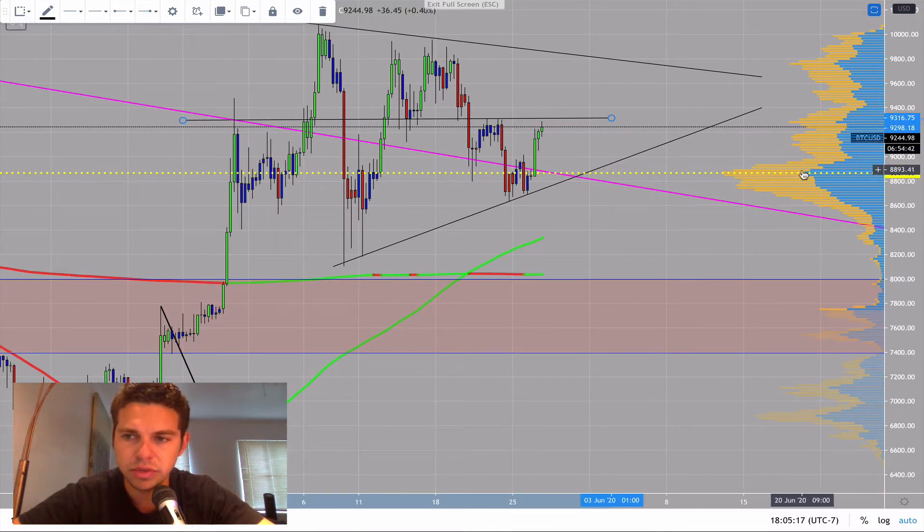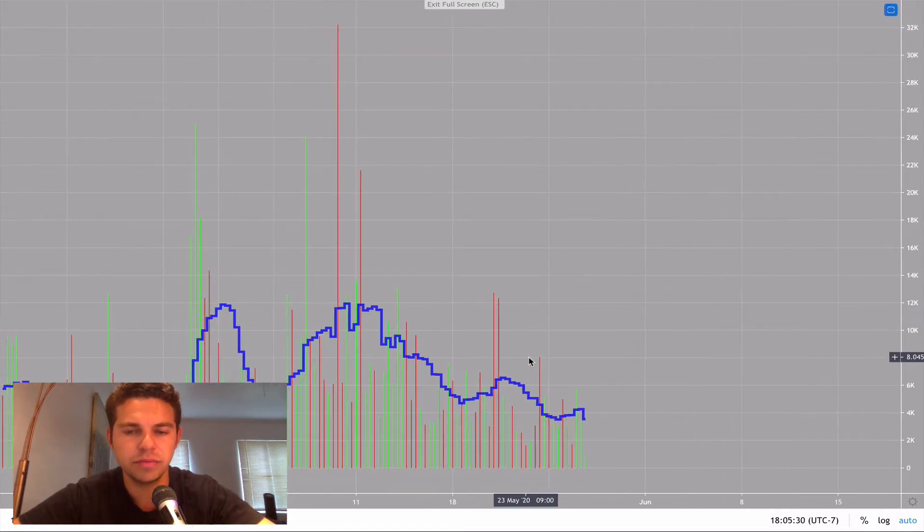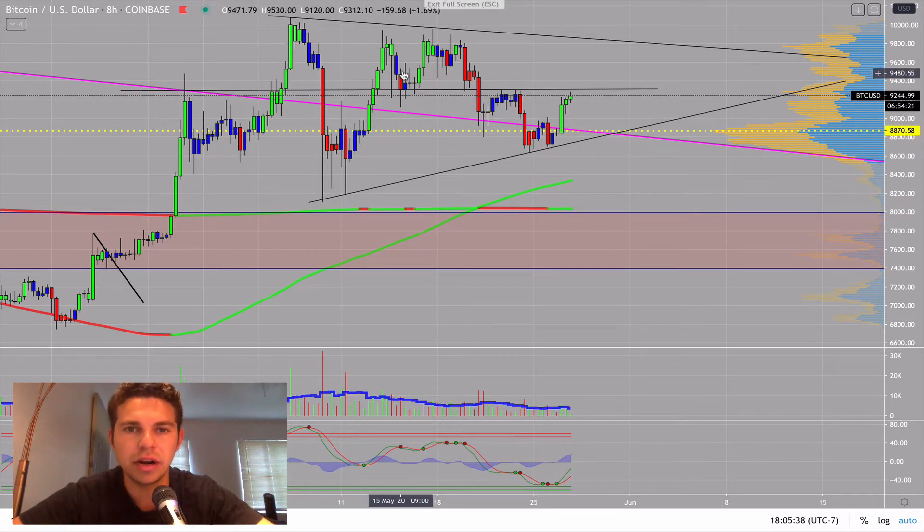We bounced into high volume support here. You can see the volume point of control here around $8,867. We shot straight into that and found a lot of support. The thing I'm looking at is volume — right here you can see we had a lot of high-volume buyers come in and defend price, and they brought it all the way back up.